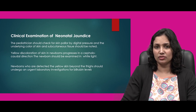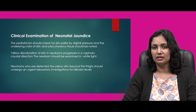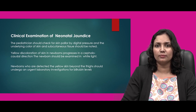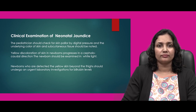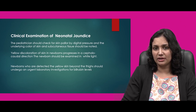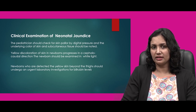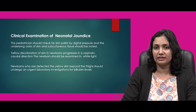For clinical examination of neonatal jaundice, the pediatrician should check for skin pallor by digital pressure and the underlying color of skin or subcutaneous tissue should be noted. Yellowish discoloration of skin in newborn progresses in a cephalocaudal direction. The newborn should be examined in white light. Newborns who are detected with yellow skin beyond the thighs should undergo urgent laboratory investigations for bilirubin levels — this is an alarming sign for the physician.